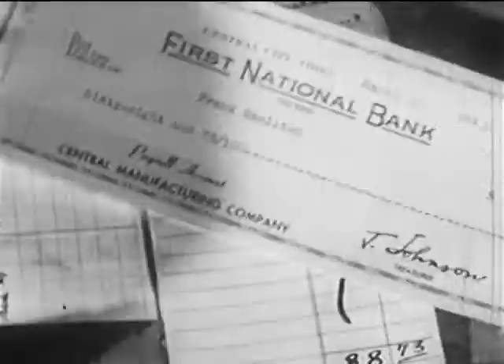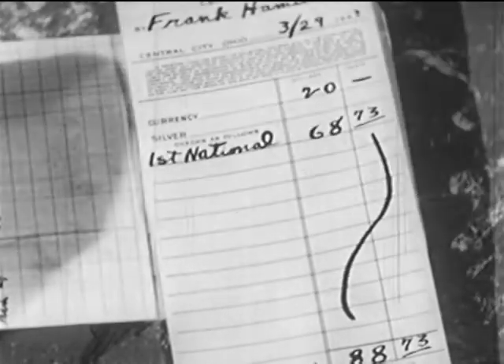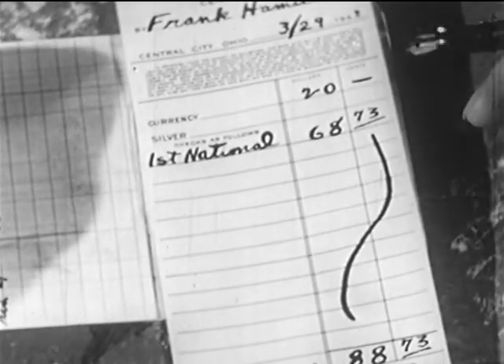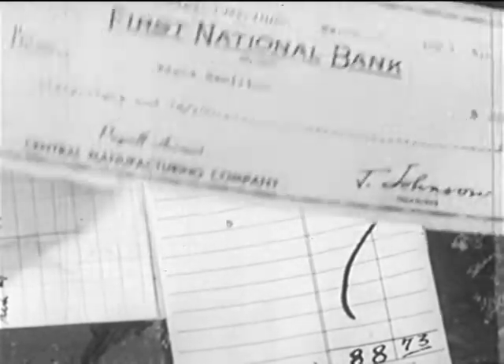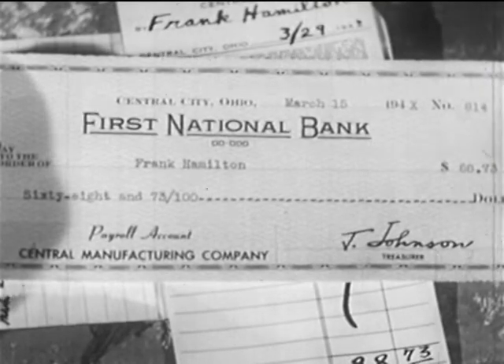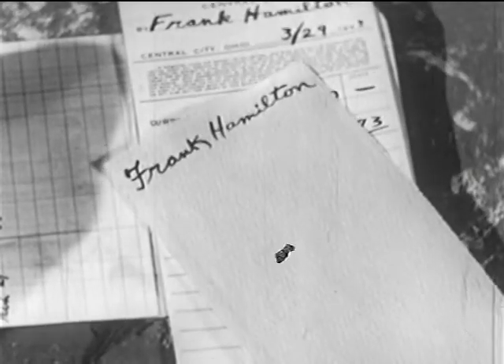Frank Hamilton is depositing some money, and also a check — his paycheck. On the deposit slip, the amount of the money and the check are added together, just as though it were all money. And yet, a check is not money. It is an instrument for the transfer of credit, which is a substitute for money.